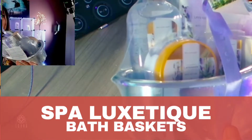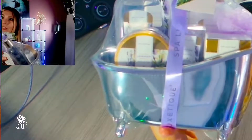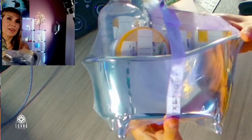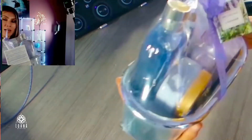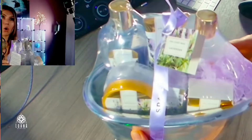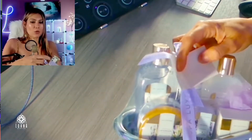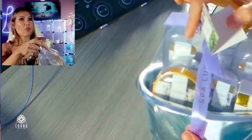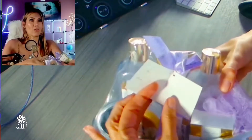This is a Spa Luxetic bath basket — look at how cute this is! We are going to open it together. I don't even want to open it because it's so cute. To start with, it comes with this cute card, 'to/from.' Of course, it doesn't have to be only for Mother's Day — it can be a present or a gift for anybody. They're gonna love you!